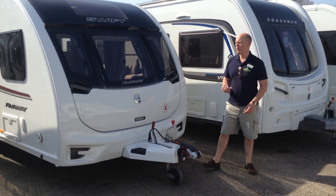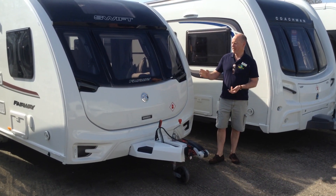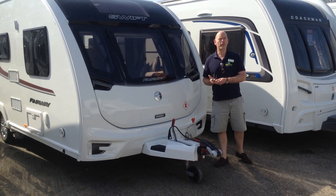Hi, it's Garret from Broad Lane Leisure. Today I'm going to show you this 2016 Swift Fairway 580. It's available to view at Broad Lane Leisure, Alsesta Branch, and it's priced at £18,495.